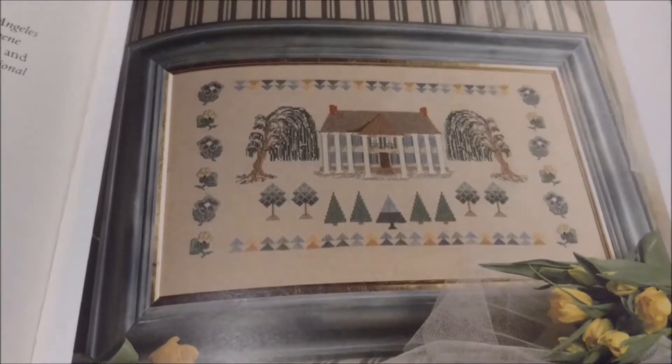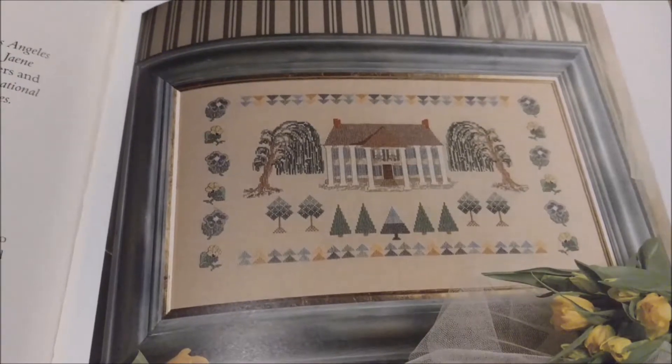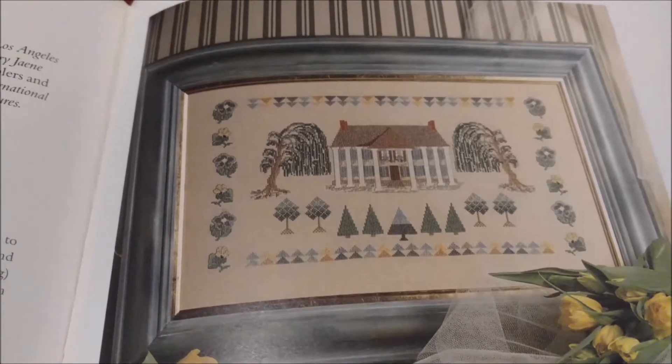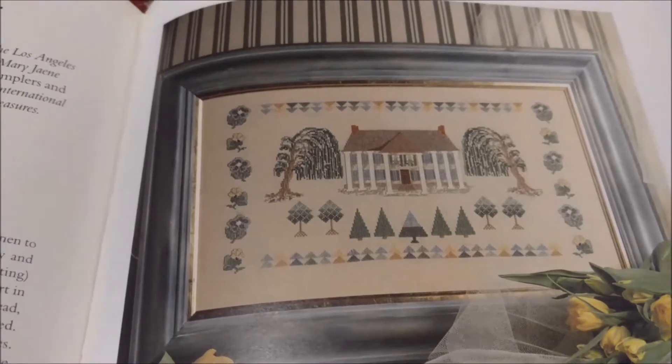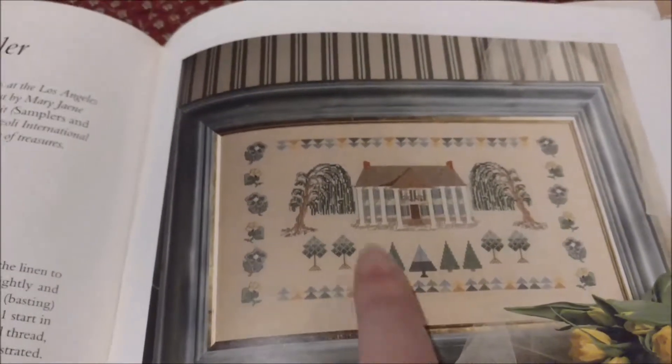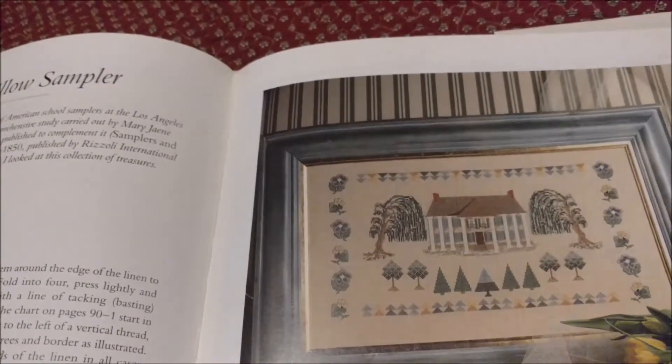This is one of the patterns I bought the book for. That house and those willows are something I absolutely have to stitch for my life to be complete. Except I have to do something with them that does not involve these pointy little pine trees, because I don't understand the pointy little pine trees.